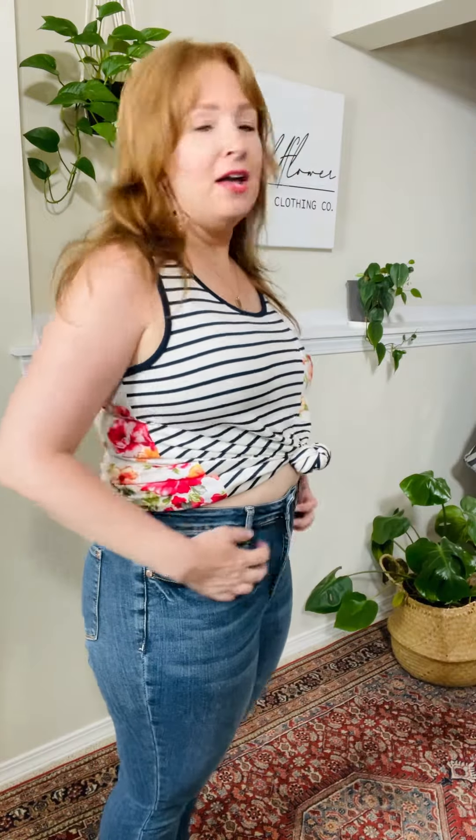These are tummy control, so they have like extra, extra fabric here to hold you in, but it doesn't look weird on the inside. It's just like Judy Blue magic. They just keep you super tucked in right here. Trust me, it is just magic.